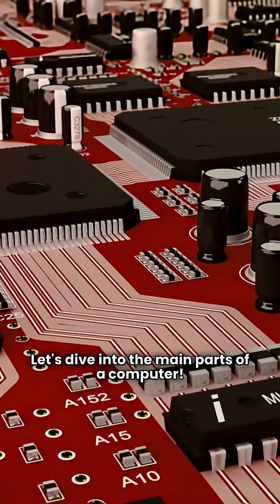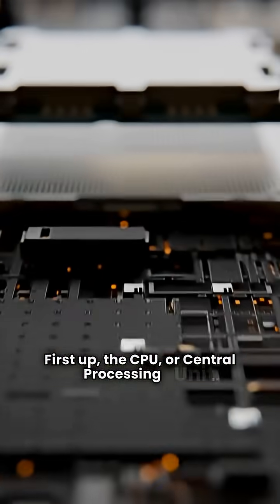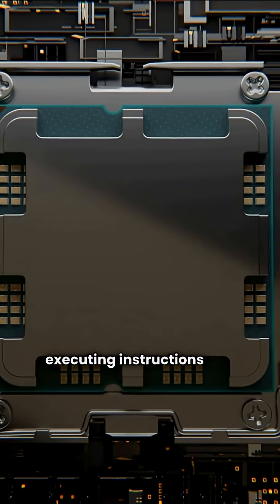Let's dive into the main parts of a computer. First up, the CPU, or Central Processing Unit. It's the brain of the computer, executing instructions and processing data.